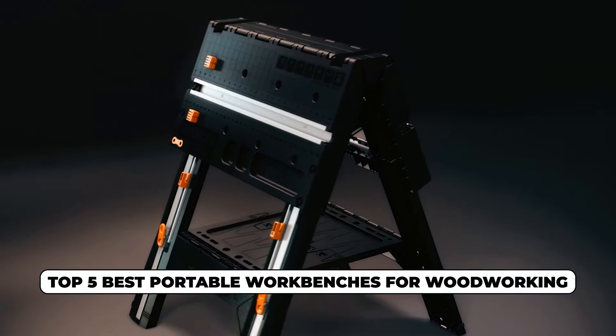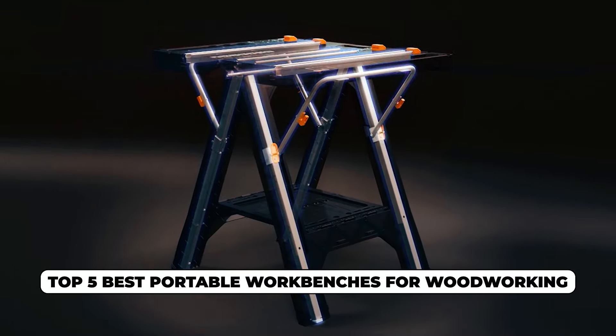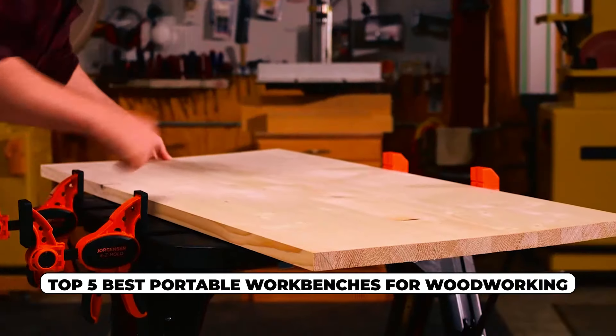Hi there! In today's video, we will showcase the top 5 best portable workbenches for woodworking you can buy this year. Let's start!